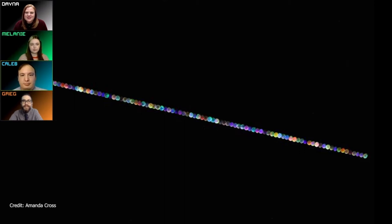Before we get into the two constellations that we're going to explore today, we have this mystery image and Melanie is going to help us understand what it is, but before she does I want you to try to guess what it is. If you know what this image is put your answer in the chat. Caleb and Greg, you don't know what this is either, so what do you think it is?